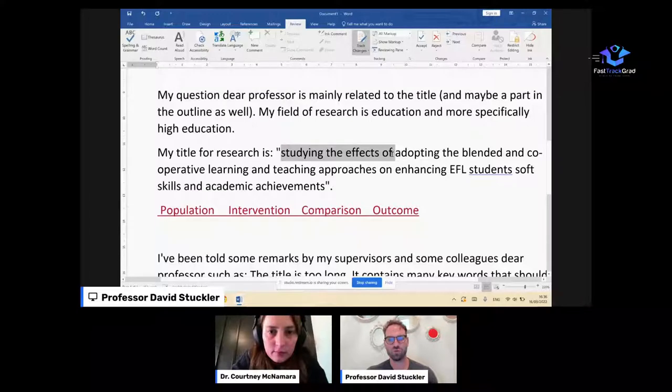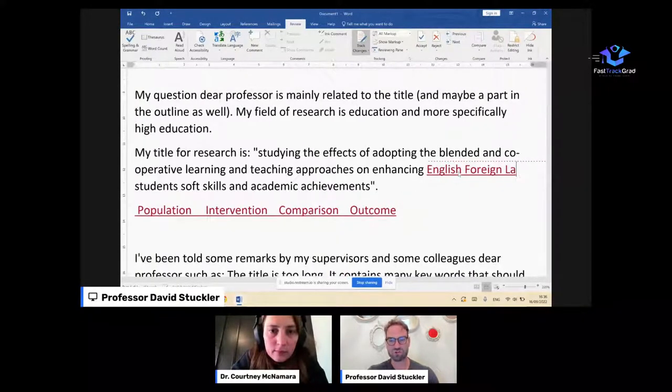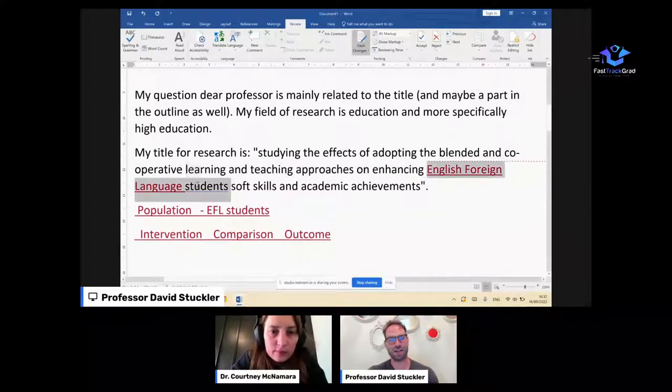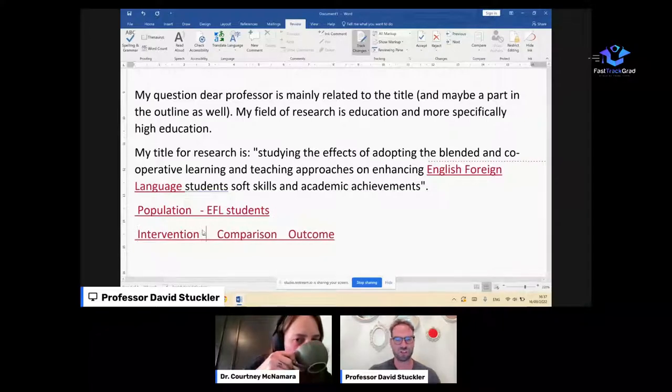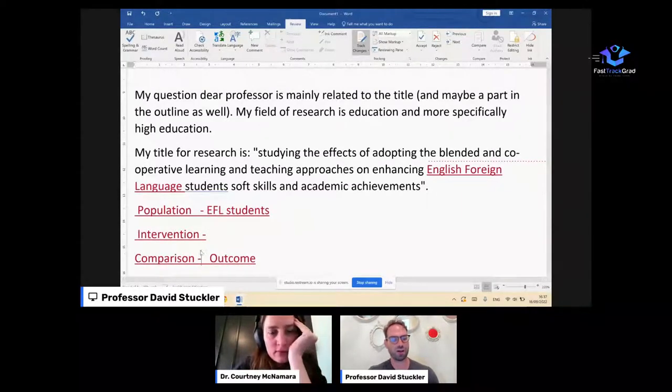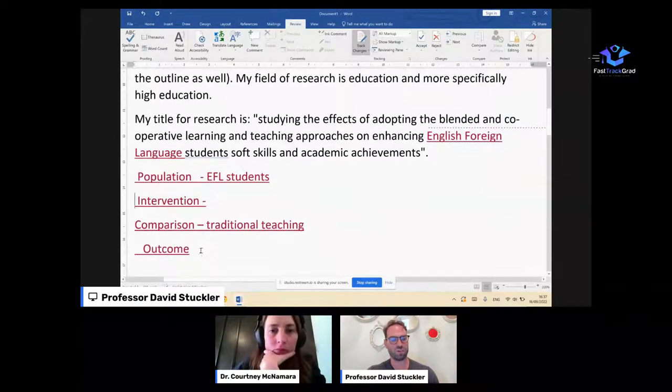The intervention appears to be adopting blended and cooperative learning, but I'm not really sure what the baseline is — maybe comparing to traditional teaching. Is 'blended' a mix of online and in-person learning? I'm not really sure. The outcome isn't clear either. Soft skills and academic achievements — why do we care? If it's English as a foreign language, why teach soft skills? Aren't we just trying to teach them English? I would pick one main outcome — maybe language acquisition.